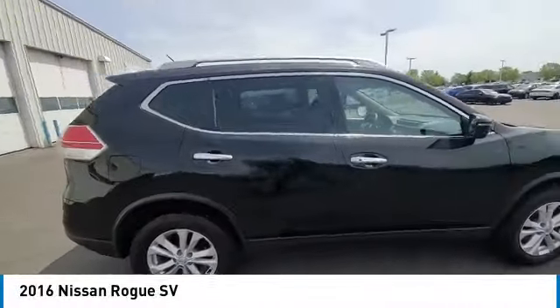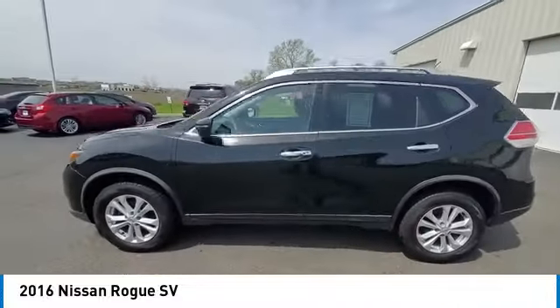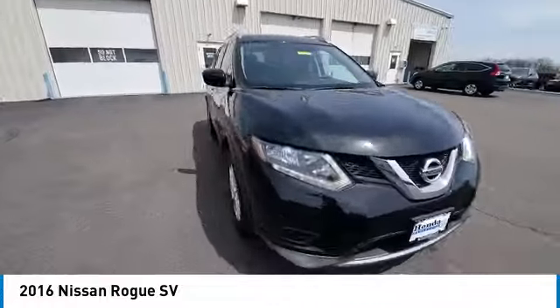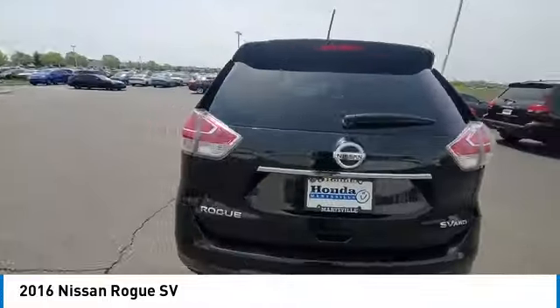We are pleased to show you the 2016 Rogue. The stylish Rogue gets 27 miles per gallon and still boasts nearly 58 cubic feet of cargo space. With a 5 star side impact safety rating and confident handling, the Rogue is more than you expect and everything you deserve.